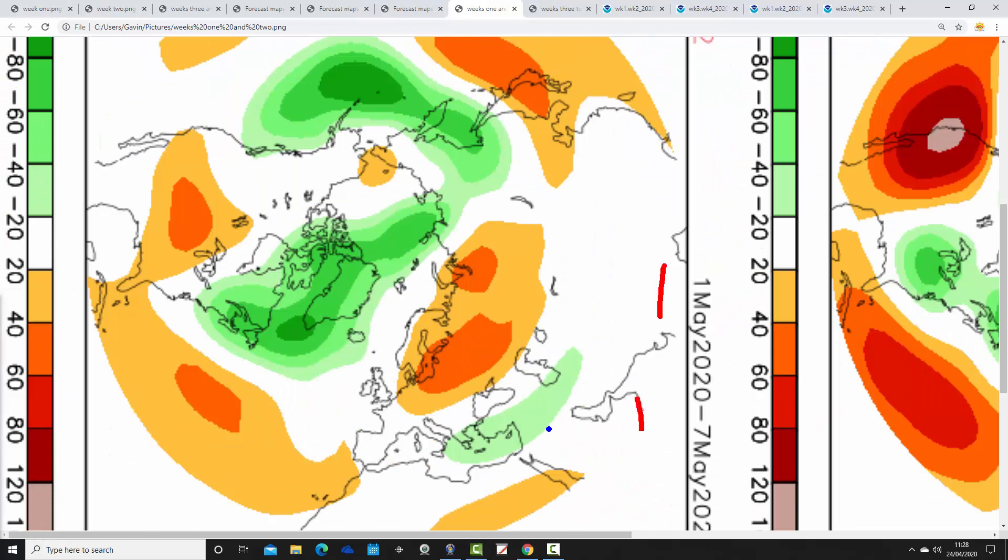Week 2 is the 1st to the 7th of May. Below average heights out towards the northwest, above average heights sitting just to our east and northeast, so it looks like we're probably re-establishing a bit of a westerly flow. Probably quite mild though — quite a warmish air mass, with winds coming up from the southwest to south. And probably turning a bit more unsettled for northern and western parts of the country as well.